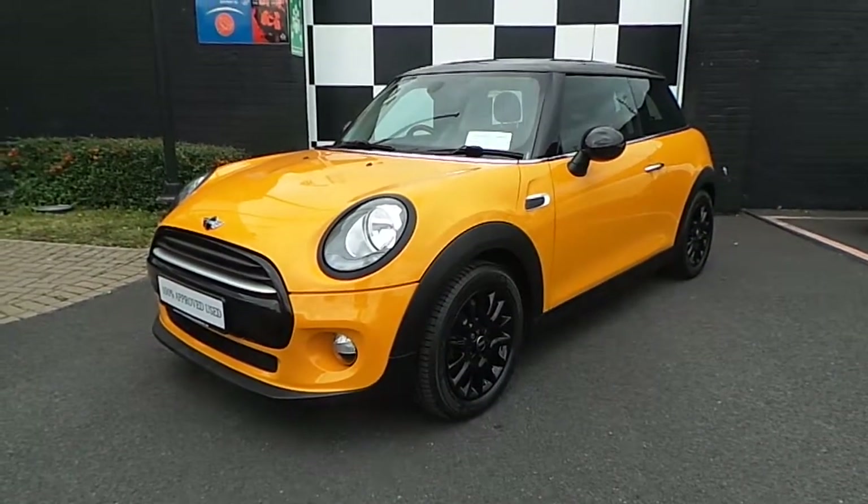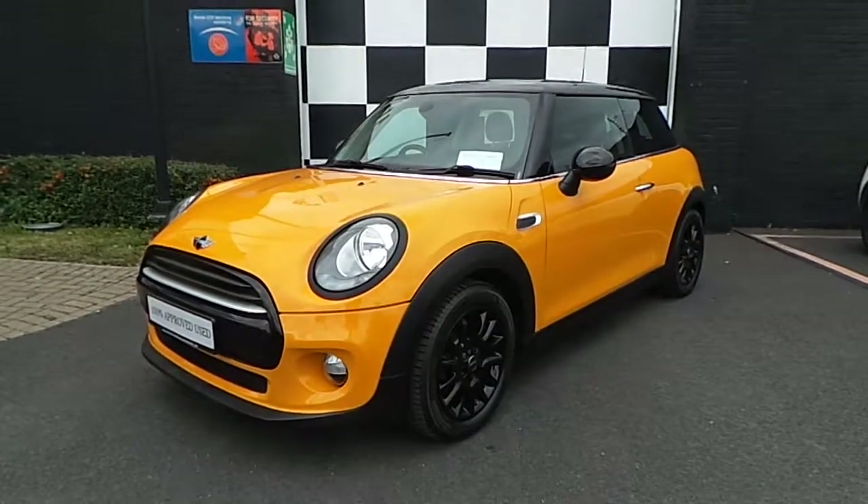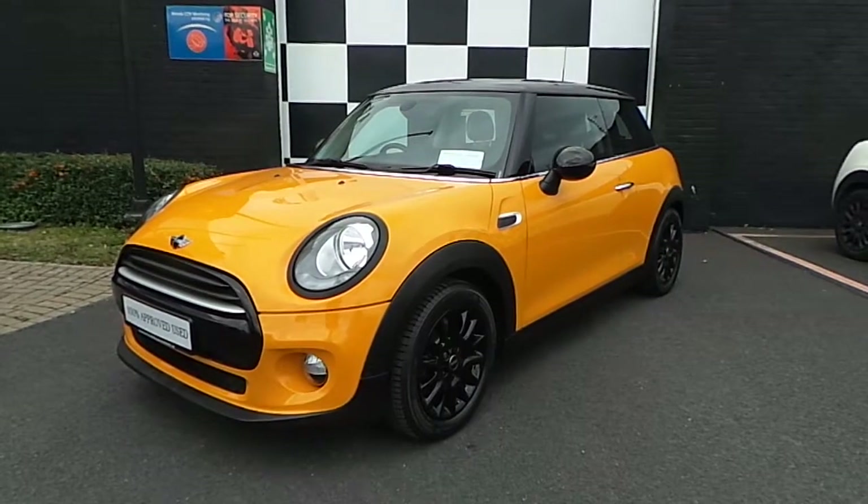Welcome to Frank Keane Mini on the Naas Road. Here, as part of our 100% approved used Mini selection, we have this 141 Mini Cooper 3-door hatchback.